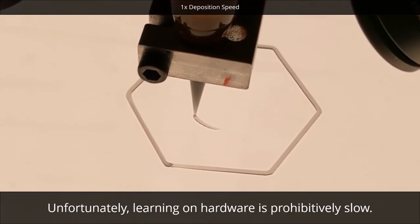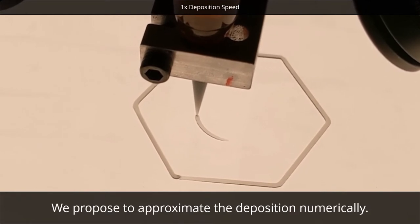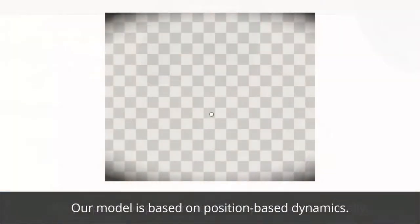Unfortunately, learning on hardware is prohibitively slow. We propose to approximate the deposition process numerically. Our model is based on position-based dynamics. Here you can see a simulation of the deposition process with an invisible nozzle.